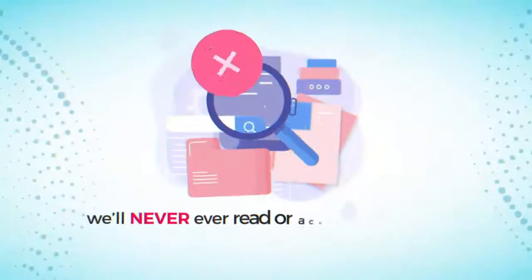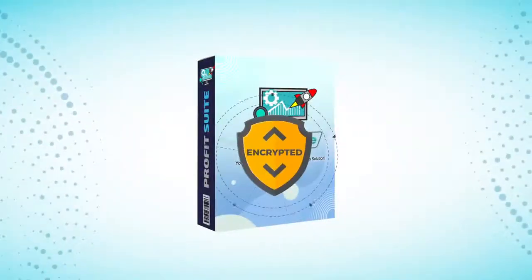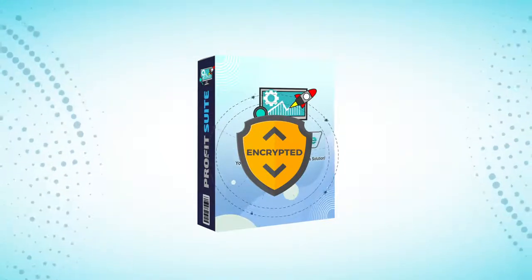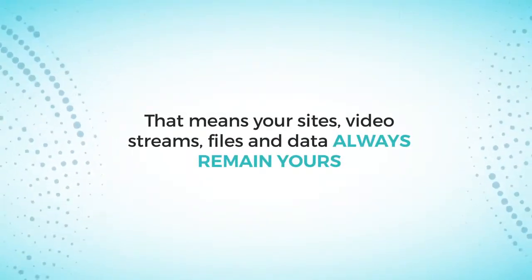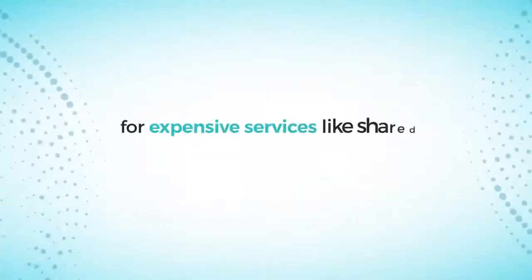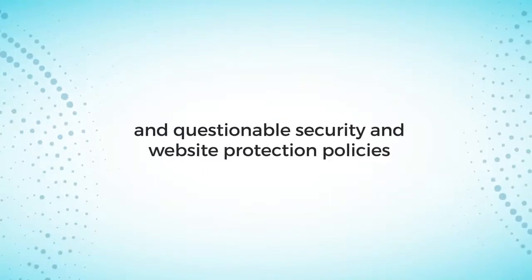Plus, we'll never ever read or access your files or sites, and no one else will be able to either. World-class encryption across the entire Profit Suite collection of apps ensures your personal information is never accessed, collected, or shared in order to target you with ads. That means your sites, video streams, files, and data always remain yours. So you can finally say goodbye to ridiculous monthly fees or expensive services like shared hosting in exchange for a subpar experience and questionable security and website protection policies.